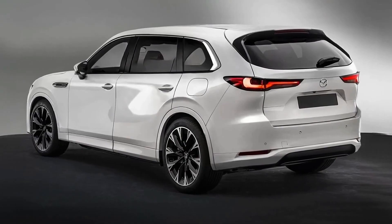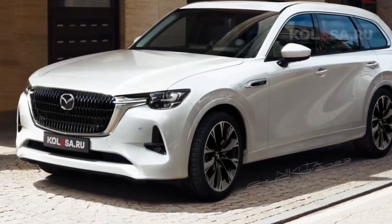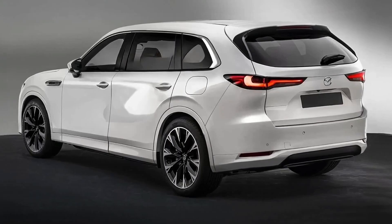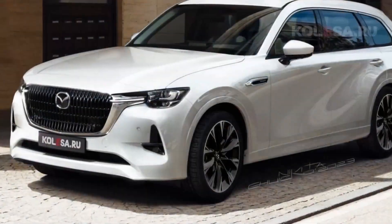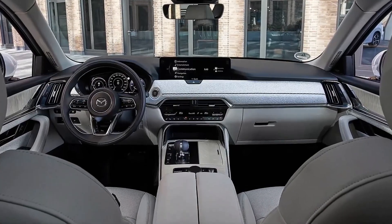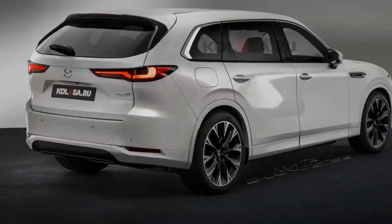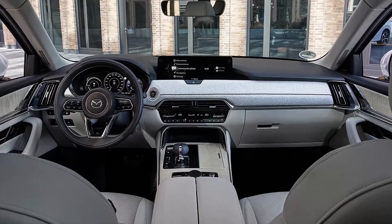Mazda has confirmed it is coming with five new crossover SUVs: the CX-50, CX-60, CX-70, CX-80, and CX-90. Already, Mazda has launched the CX-90 and confirmed the CX-70 for 2024. Now, Mazda is going to debut its next all-new CX-80 three-row SUV at the end of this year.